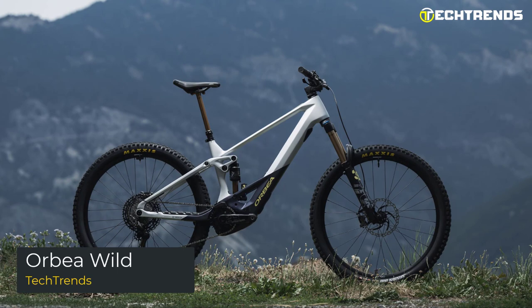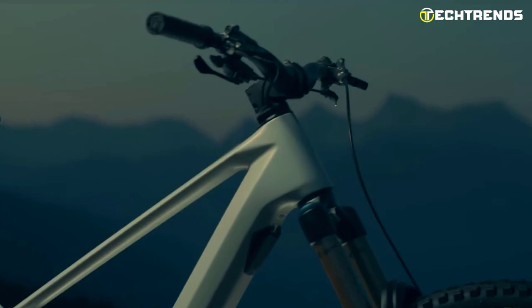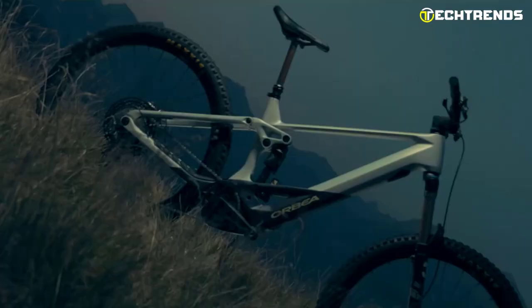The newest Wild e-bike from Orbea sets the bar high with various innovative features, including a class-leading weight, a practical rear center, adjustable battery capacity options, and Bosch's new race motor. Only 29-inch wheels are available.